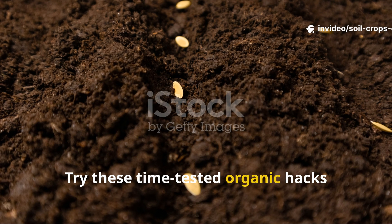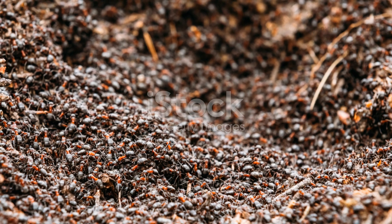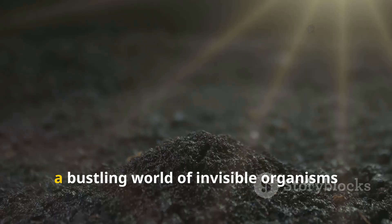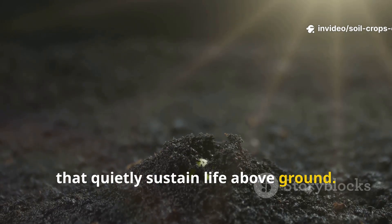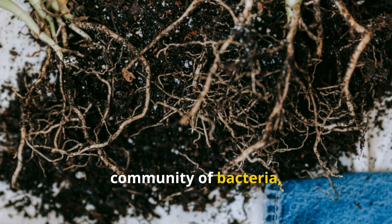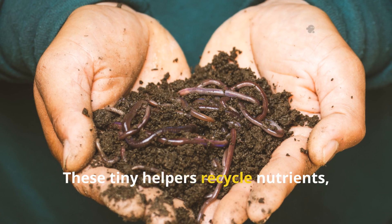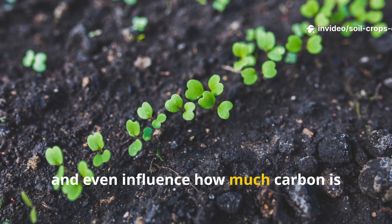Try these time-tested organic hacks that encourage vigorous soil microbial growth. Healthy soil is not just a growing medium — it is a living ecosystem, a bustling world of invisible organisms that quietly sustain life above ground. Beneath every step we take exists a vast community of bacteria, fungi, protozoa, actinomycetes, and countless other microbes.